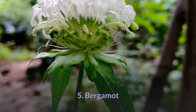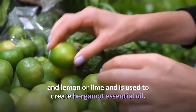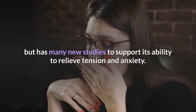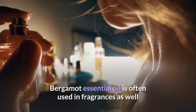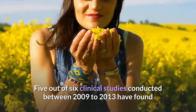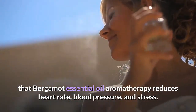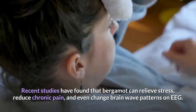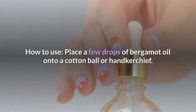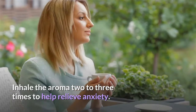Number 5: Bergamot. Citrus bergamot is a hybrid fruit somewhere between a bitter orange and lemon or lime, used to create bergamot essential oil. It has been traditionally used in Italian folk medicine and has many new studies supporting its ability to relieve tension and anxiety. Bergamot essential oil is also used in fragrances and food flavoring, and has been thought to have antibacterial properties. Five out of six clinical studies conducted between 2009 and 2013 found that bergamot essential oil aromatherapy reduces heart rate, blood pressure, and stress. Recent studies have also found it can reduce chronic pain and change brainwave patterns on EEG. How to use: place a few drops of bergamot oil onto a cotton ball or handkerchief and inhale the aroma two to three times to help relieve anxiety.